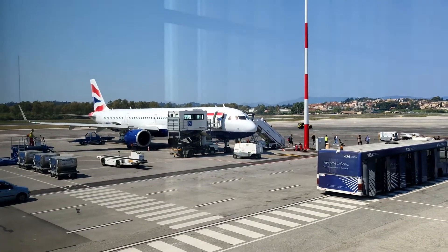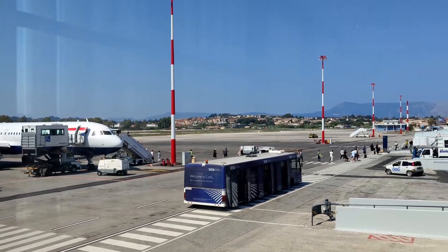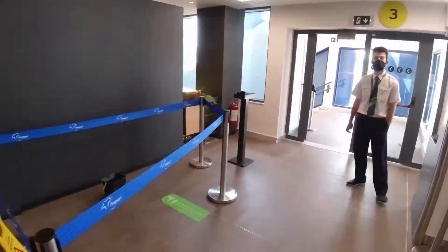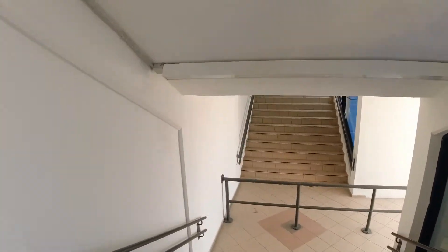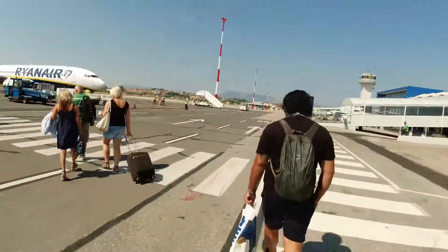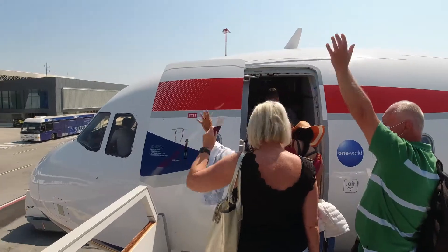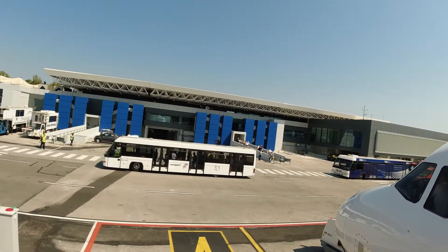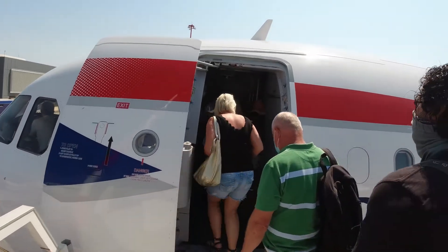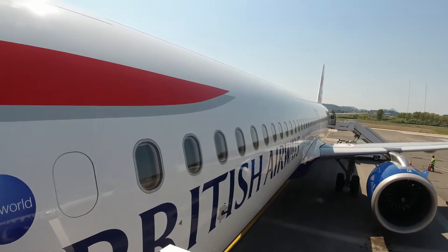Our plane today was an Airbus A321neo, a relatively new plane in BA's fleet, having been delivered in early 2019. Neo means New Engine Option, which has significantly more efficient engines than previous variants. As with the outbound flight, boarding was done strictly by row number, meaning the usual priority boarding system was not in operation. We enjoyed one last blast of Corfu's beautiful weather walking to the plane. One notable point: no one at Corfu Airport seemed concerned with whether we'd completed the UK passenger locator form. I'd had to complete the equivalent document for Greece on the way out, which BA checked thoroughly twice before boarding. I can only conclude that the UK government has not passed any compliance onus onto airlines bringing passengers to the UK.